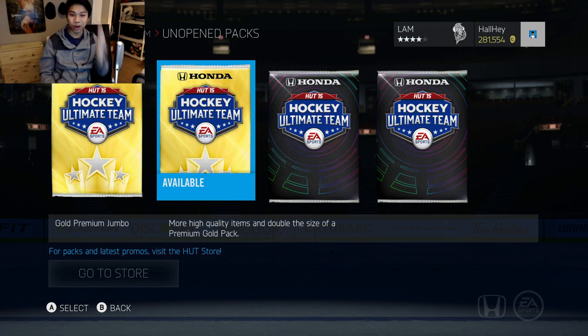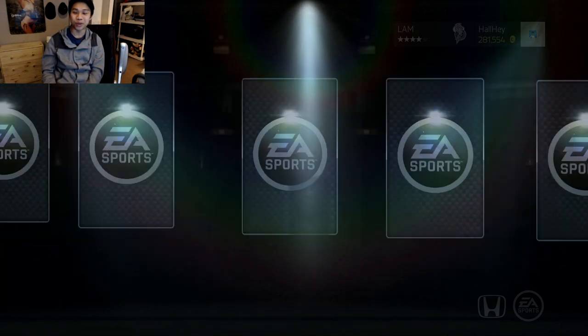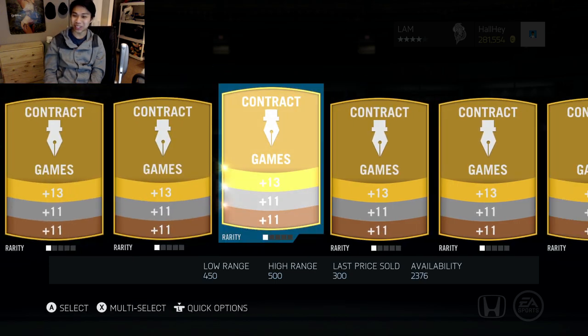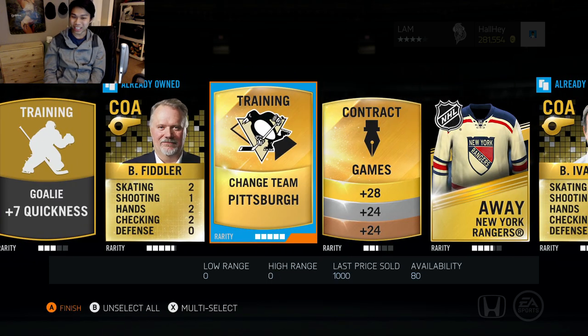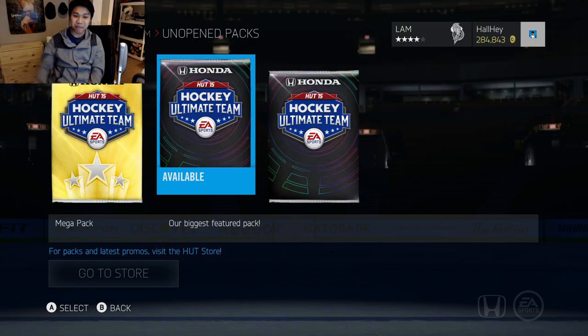I'm gonna open up a premium gold jumbo now. I don't expect too much from them, but you never know with these packs — you can always get something good. Stay locked. 82 overall, maybe that's going to be a bad pack probably. Changing Pittsburgh, and that is just about it.